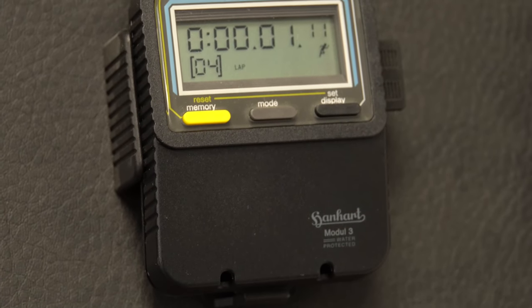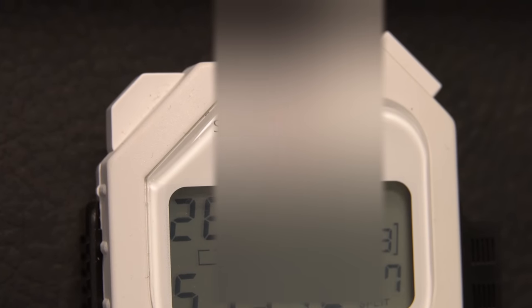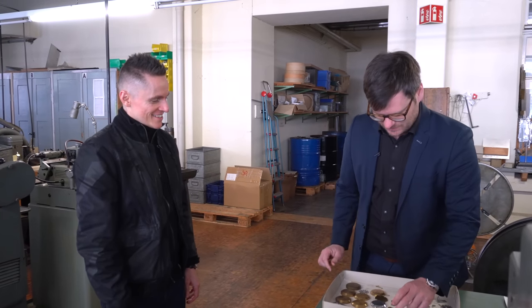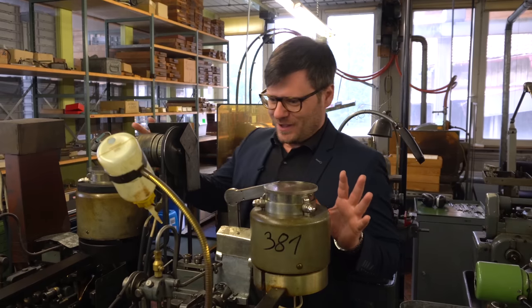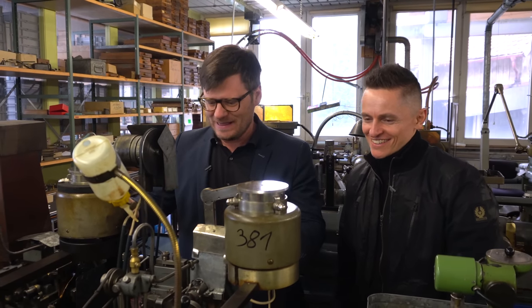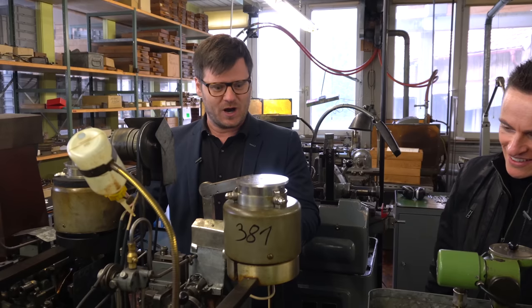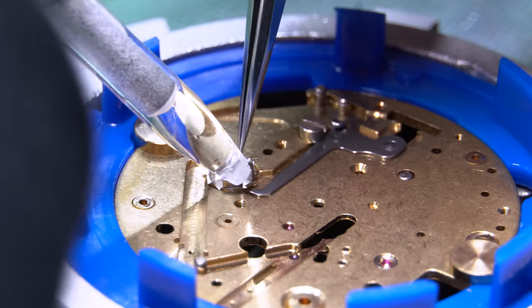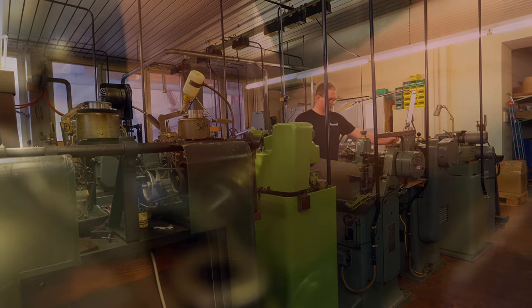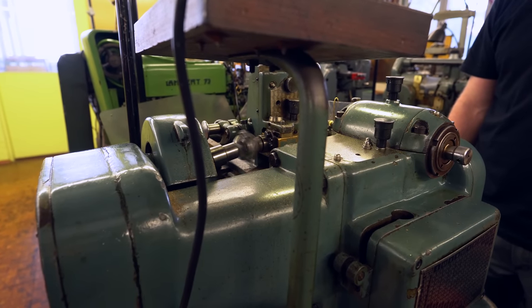Many don't know that Hanhart also has an electronic stopwatch, and they really do produce them — they're made in Germany with mechanical components still involved. For example they stamp the LCD display housing themselves, and the battery contact. This machine, which looks almost historic, is where they do their column wheels for their own in-house movements. Even though it's very old, it's fully optimized — if it ain't broke, don't fix it. Even though it's really old, it's very precise.